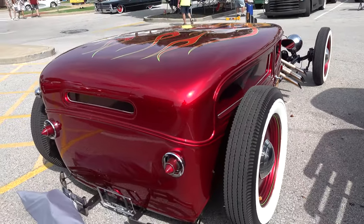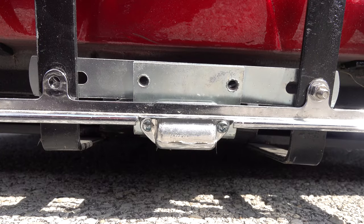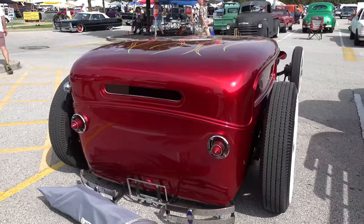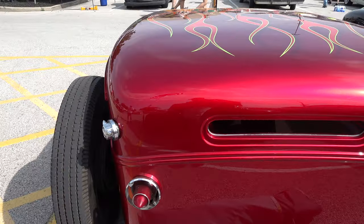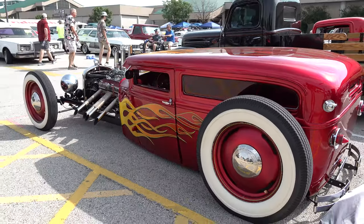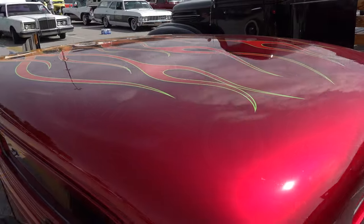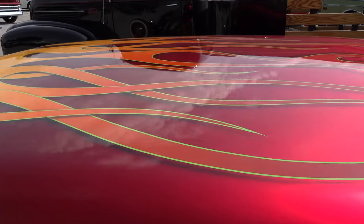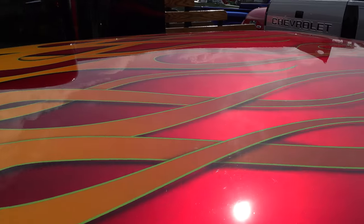And I love the flames. You know me, I'm a freak about paint, but those flames are my kind of flames — I could use even more. But I love the color choice. I love the big wheels on it. I love the flames. I'm just a fan of the whole package.